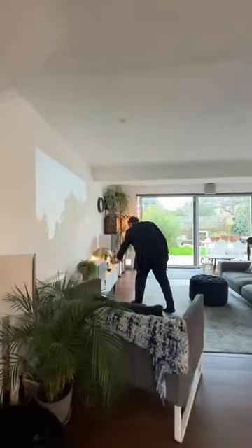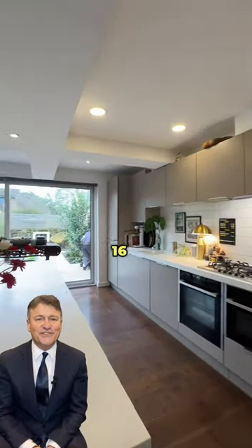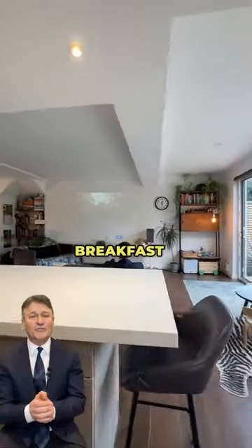On the ground floor there's a cosy living area and a really handy study, and these lead on to a stunning 22 by 16 foot kitchen family room with a breakfast bar.